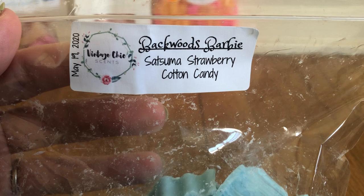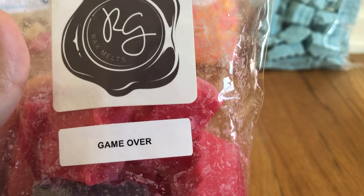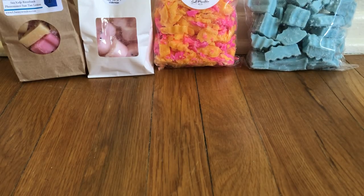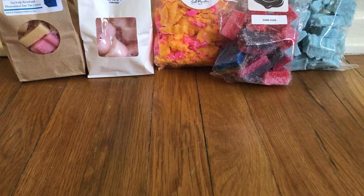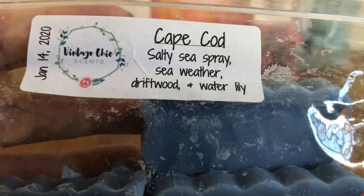I've got a loaf from VCS and Backwoods Barbie — this is Satsuma, strawberry, and cotton candy. I haven't tried it yet but it smells really nice. Then I've got a bag of Mario mini melters from Rose Girls called Game Over. I don't remember all the notes but it's super fruity — I want to say there's raspberry, but I'm not sure. Very fruity, really bright, another fresh summer scent. I also have Keep Cod from VCS, which is salty sea spray, sea weather, driftwood, and water lily — really pretty.